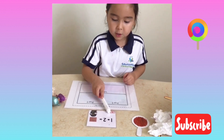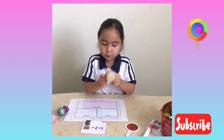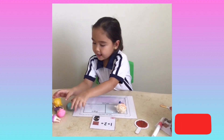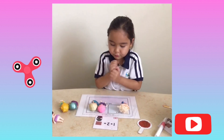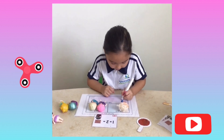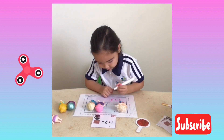One plus two equals. I will put my other one and two. I will write one plus two equals.